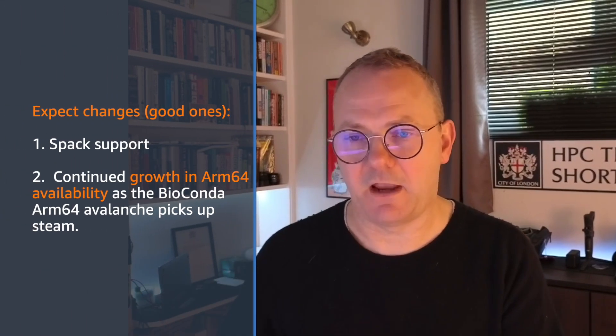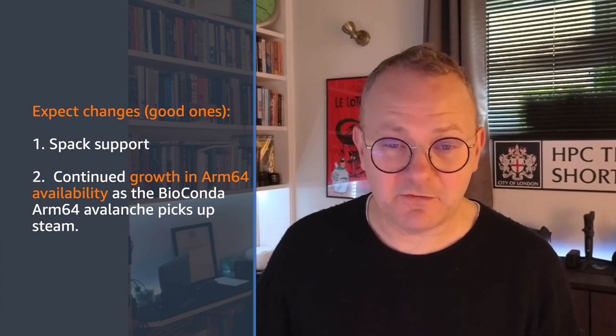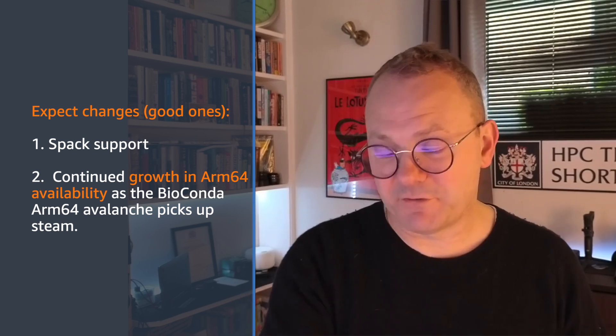There's also the possibility of using SPACK — we can set up a SPACK specification, run the SPACK install within a Dockerfile and return that image. Wave already has some support for SPACK and we're hoping to bring that to Seqera Containers for the public registry soon. Two big things to watch for: SPACK support coming, and further growth in ARM64 support — so you'll be able to run these containers on your Mac with Apple Silicon, on a Graviton instance in the cloud, or potentially on a Grace CPU on an on-prem cluster with NVIDIA silicon. Go and break it, throw everything you have at it and see if it can handle things.